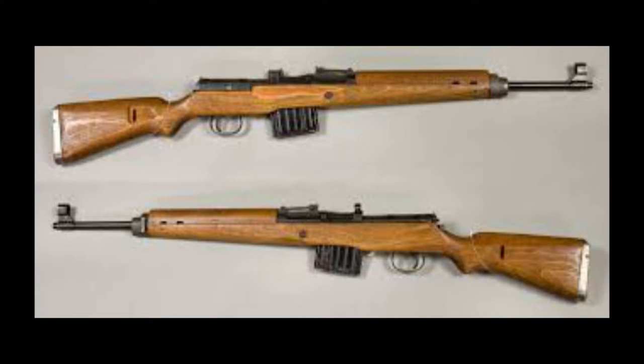The Gewehr 43, or Karabiner 43, abbreviated G43, K43, J43, or Kar 43, is a 7.92×57mm Mauser-caliber semi-automatic rifle developed by Germany during World War II. The G43 incorporated an improved short-stroke piston gas system similar to that of the Soviet Tokarev SVT-40, and incorporated innovative mass-production techniques.